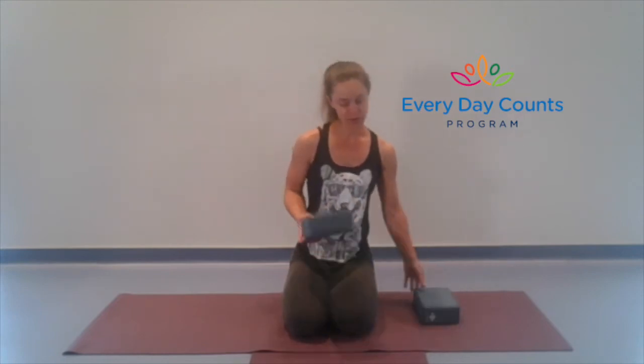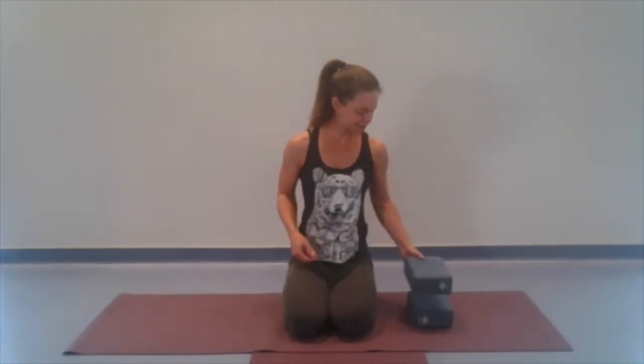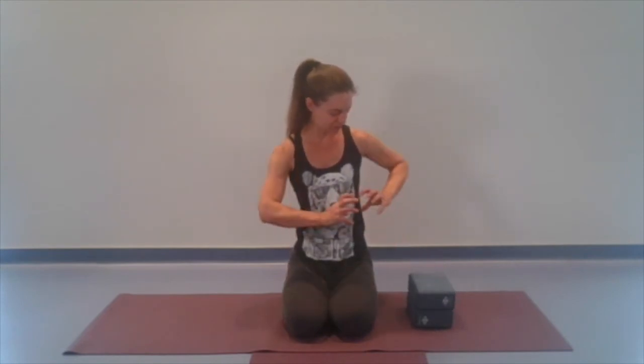Hi there, my name is Kenzie. I'm offering you a Hatha yoga practice today here at the Everyday Counts program. Usually we have no props in this practice, but now and then I like to throw in a few for some variety. Today I'd like to use two hard foamy yoga blocks. Hopefully that's not too much of a barrier to participate — you could use a few books taped or elasticized together.